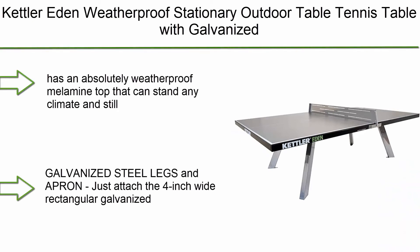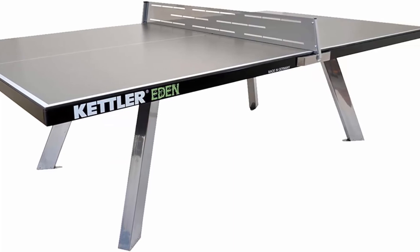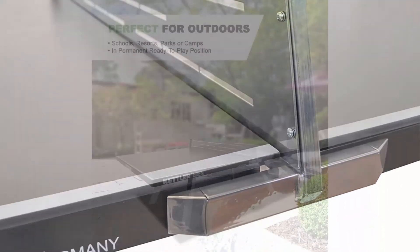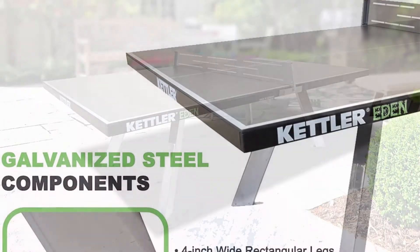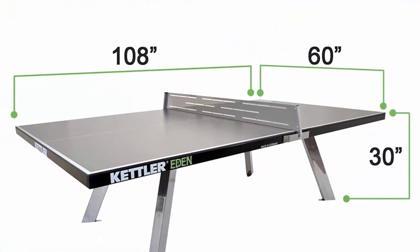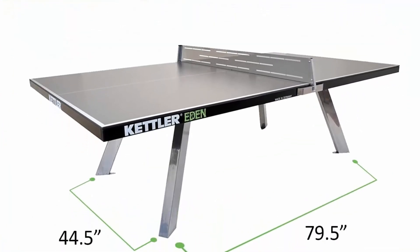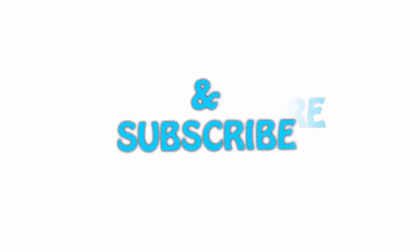Number 1: Kettler Eaton Weatherproof Stationary Outdoor Table Tennis Table. Features galvanized steel legs and a permanent net and post system. Has an absolutely weatherproof melamine top that can withstand any climate while still offering great bounce and exciting play. Assembled dimensions: 108L x 60W x 38 inches; approximate weight 280 pounds. Galvanized steel legs and apron with a chrome-look powder coat finish. Anchor bolts are included to secure the table permanently. Outer edges protected and supported by a two-inch galvanized steel apron. Thank you for watching — please hit the like button, share with your friends, and subscribe.